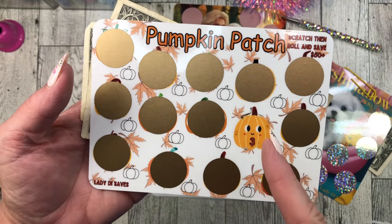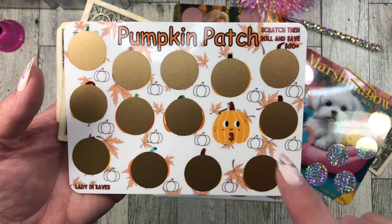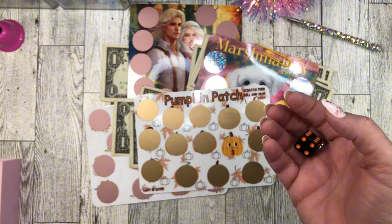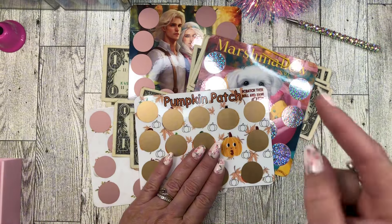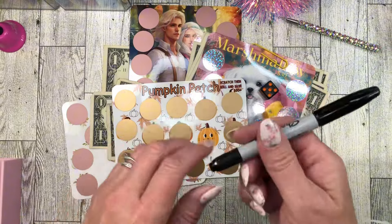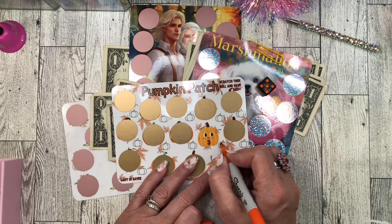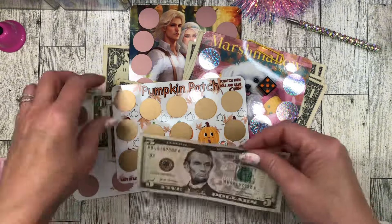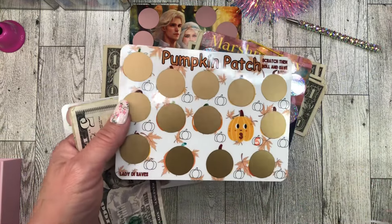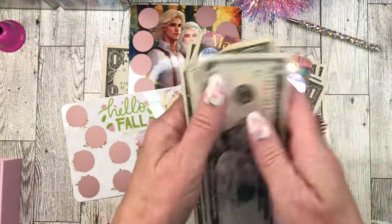I forgot to tell you — this one's special because after you scratch it off, the little pumpkins next to each scratch off are for roll and save. I'm going to use my fall die for the very first time this year — I've been waiting until September to break this out. Let's roll the die — we got five, my favorite number! So we write a five there and stuff five more dollars in this one. You can scratch it and then do that, or scratch it all off first and then save five dollars for each one, however you want to do it. Just gives you a little extra savings — so we have eight dollars in this one now.